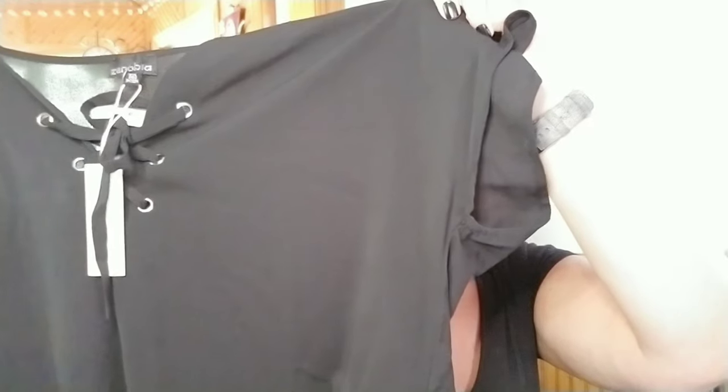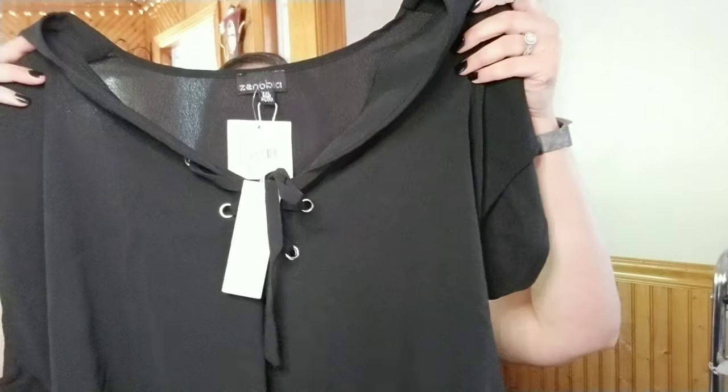So here are the outfits. First, looking at my sheet, this is the Zenobia Koshibo solid eyelet top. It looks like it's going to be pretty cute. This retails for $24, so at 25% off it would be $18, and at 30% off it would be $16.80 — which is really good for a shirt. Let's try this on.